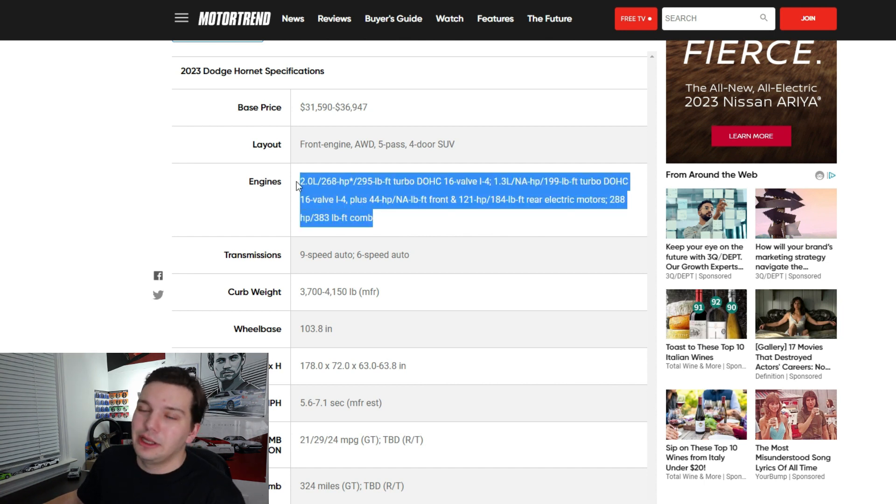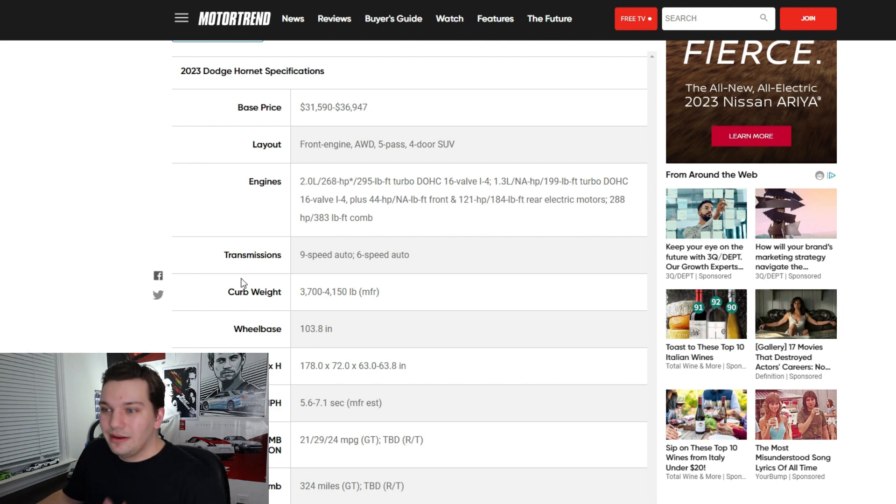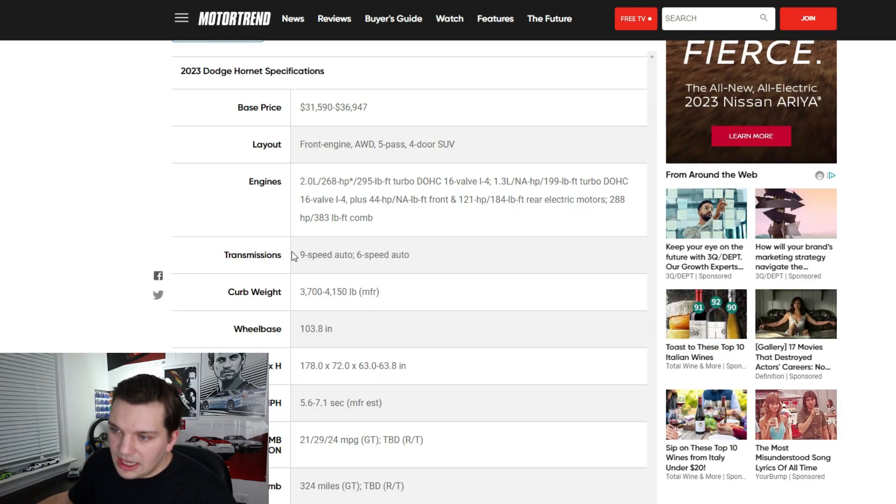I think the 1.3-liter is also going to have rear electric motors, which is going to make 288 horsepower and 383 foot-pounds of torque — actually more than the 2.0-liter turbocharged engine. Nine times out of ten with these four-bangers, the performance trim makes the most power via the turbo engine, but here the inline-four is paired with rear electric motors, which is honestly pretty cool. It's also going to be offered with a nine-speed auto or six-speed auto.